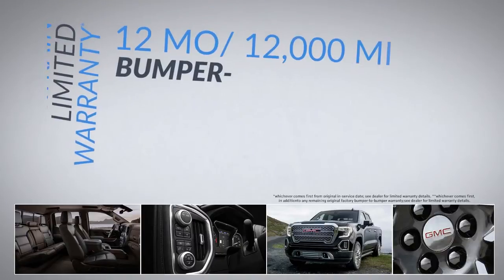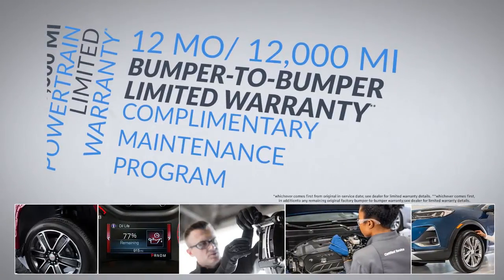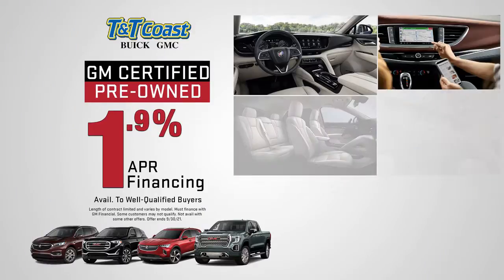A bumper-to-bumper warranty and a complimentary maintenance program. Plus, this month we're offering 1.9% financing as well.